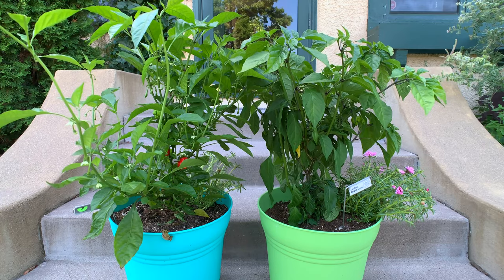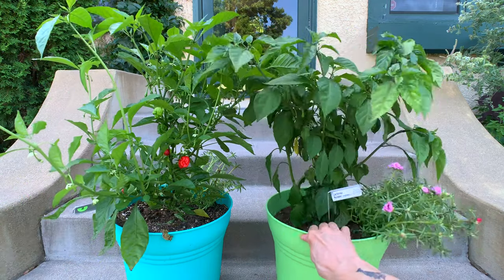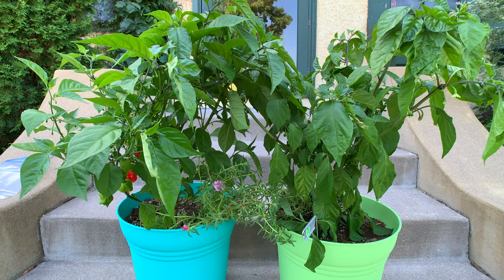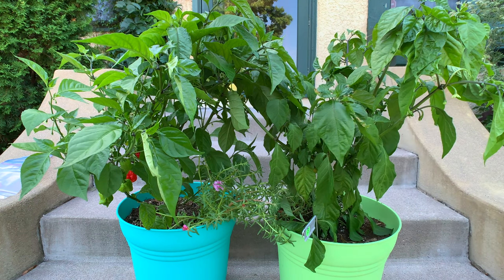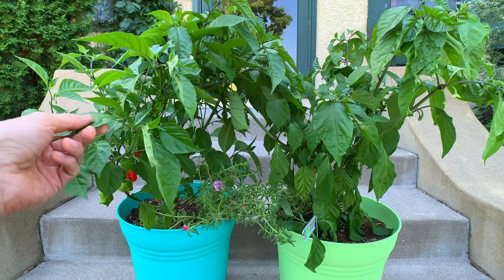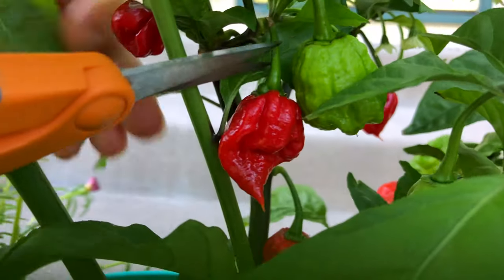Moving on to pairing number three. These two are of similar heights — you'll see that better as I turn them around. Something else that is very noticeable in all these pairings is that the Fishner plants are much denser in the middle and just seem more vibrant, even if this one is temporarily a little droopy in the mid-afternoon heat. Once again, we find something to harvest on the chemical plant.